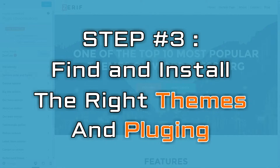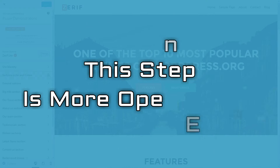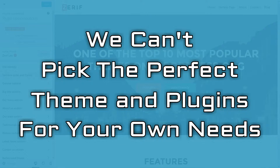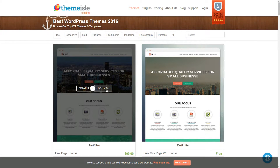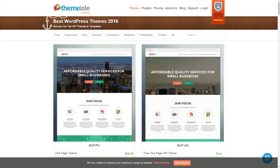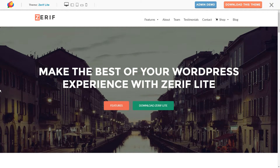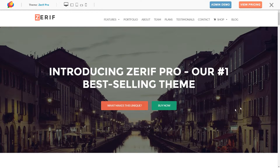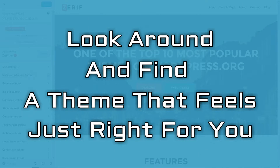Now we go to find and install the right themes and plugins. This step is a bit more open-ended than the rest of this guide, for the simple reason that we can't pick the perfect theme and plugins for your own needs. For the purpose of this tutorial, we are going to use the Zarif Pro theme as our foundation, which also comes with a free version. While Zarif Pro is a perfectly solid choice, we urge you to look around and find a theme that feels just right for you.